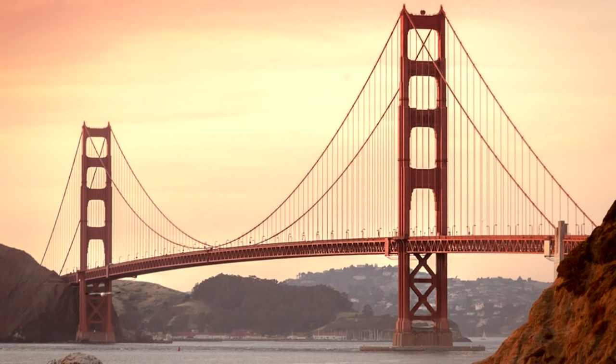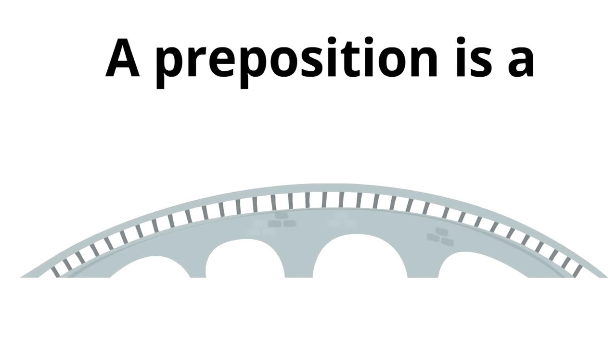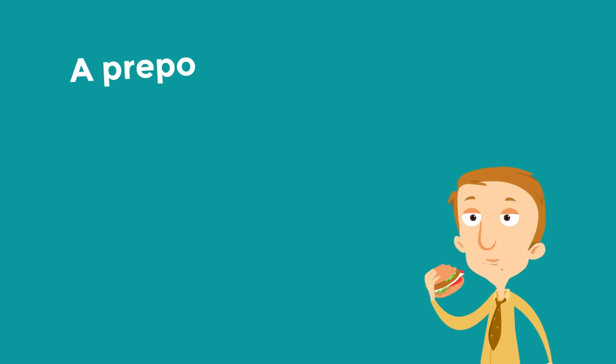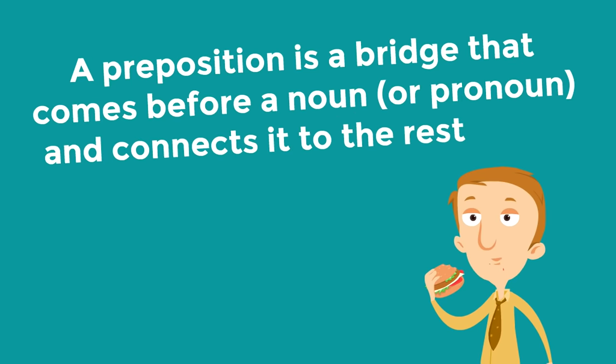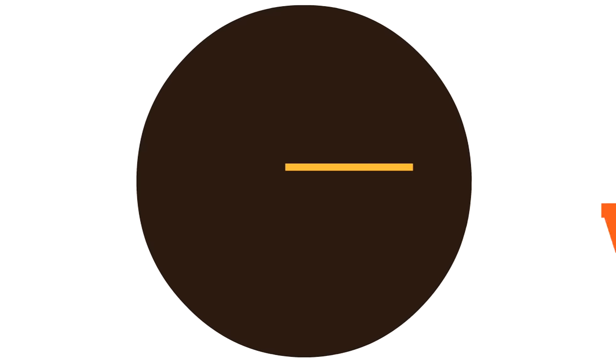You might be wondering, what does this have to do with prepositions? I thought we were talking about prepositions, not bridges. What is going on here? Well, that is what a preposition is — a bridge. A preposition is a bridge. In the world of words and grammar, a preposition works just like a bridge in the world of words. A preposition is a bridge that comes before a noun or pronoun and connects it to the rest of the sentence. And this is how it works.